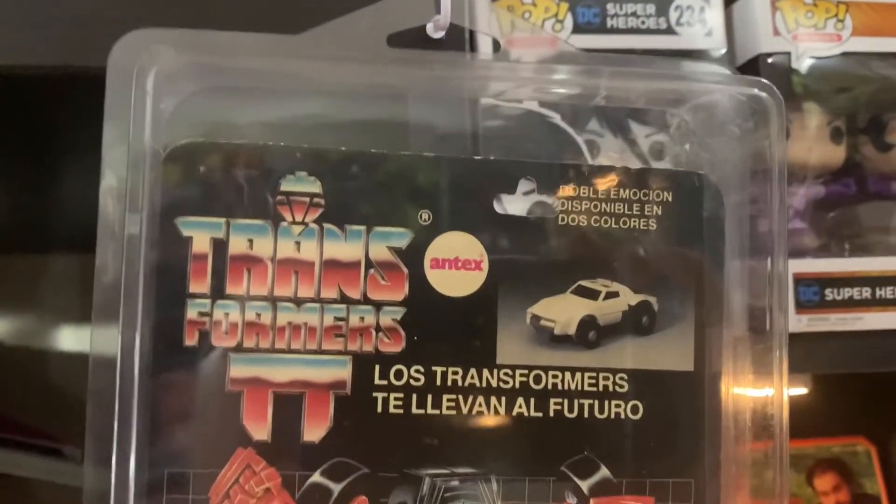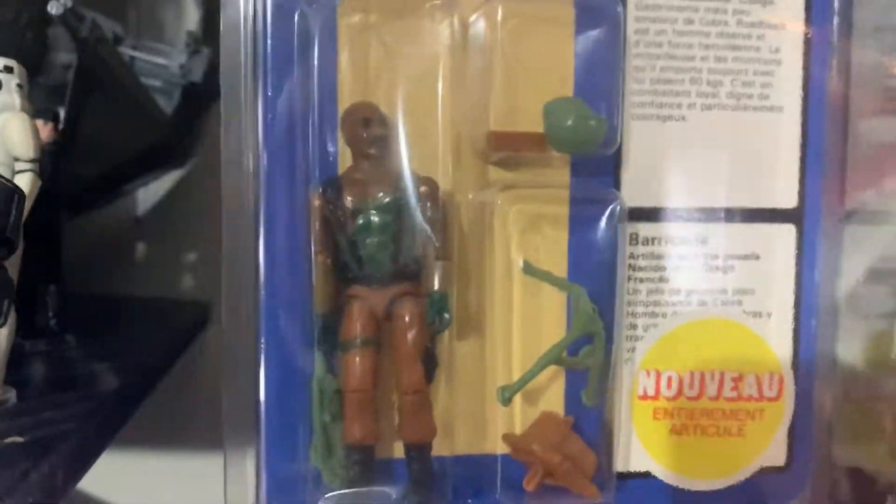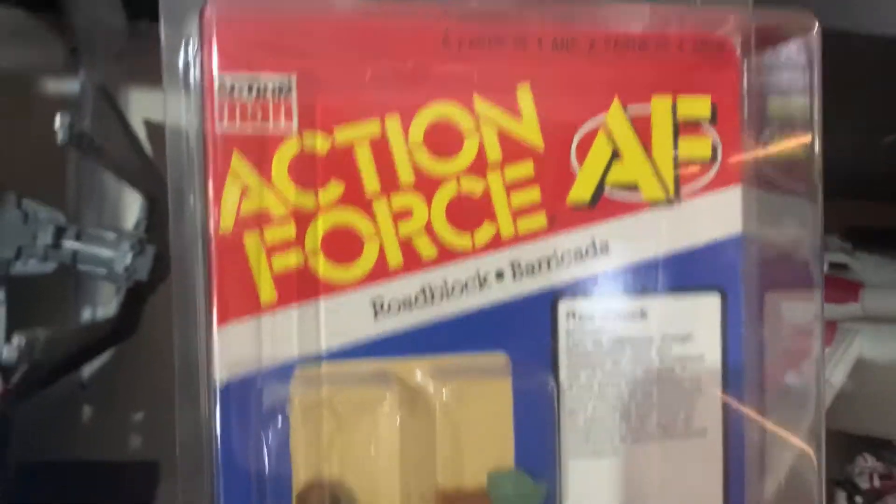My only foreign Transformer and Tex Transformer, and my GI Joe - he might hang in the other room now. I might put Roadblock on the Action Force card in the other room.